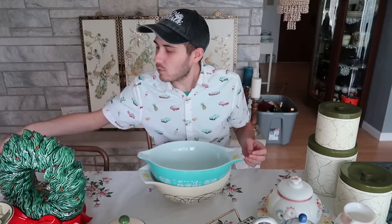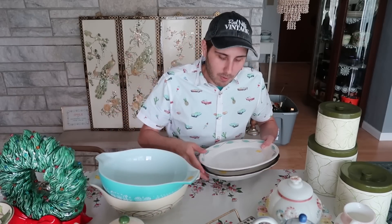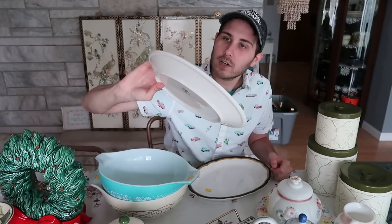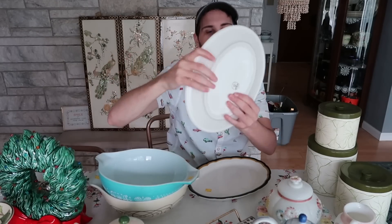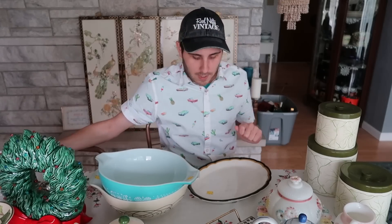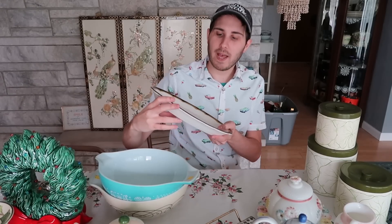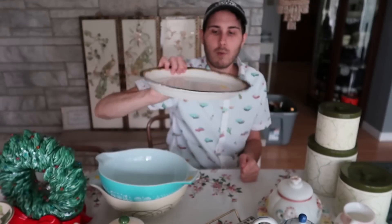While I was at Habitat for Humanity I grabbed a few other things I forgot to mention — two Pyrex bowls and two restaurant ware platters. Restaurant ware is always fun, it's super heavy. This one is Homer Laughlin — I don't know the pattern name but it has blue leaves with silver swirls. The back stamp says Homer Laughlin Best China USA. This was 25 cents. The other piece is Buffalo China with a gold and black scallop edge — also 25 cents.